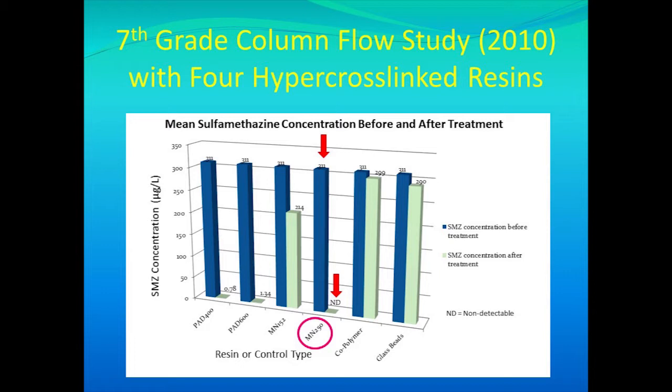In seventh grade, I performed a column flow study screening four different types of hypercrosslinked adsorbents to see which one would best remove sulfomethazine. I found that resin MN250 was able to bring the concentration down from 311 micrograms per liter to non-detectable levels in less than seven and a half minutes.